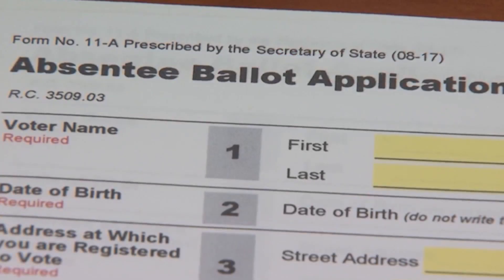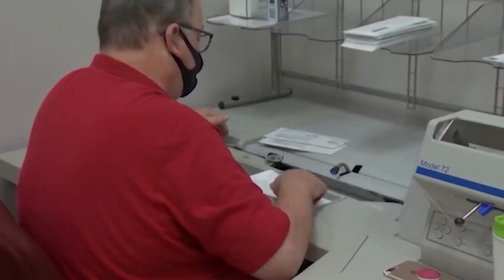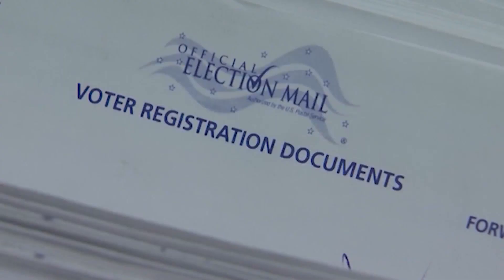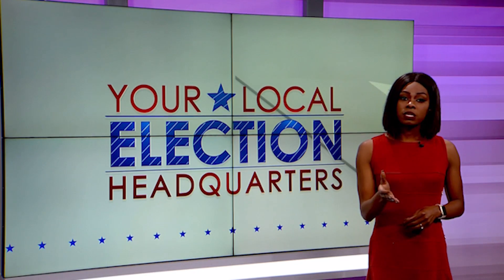Montgomery County Board of Elections Director Jeff Rezbeck said these changes will make the process smoother. It really helps us with the administration of the voting, and so we're pleased.